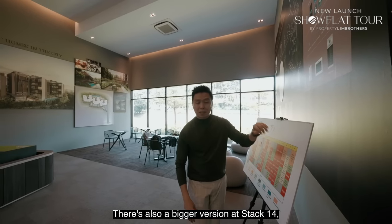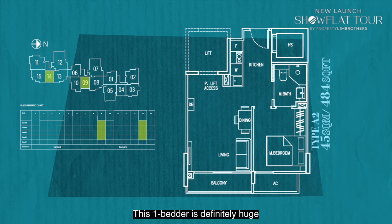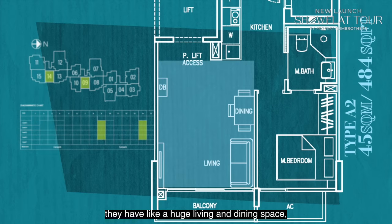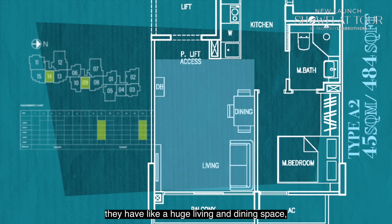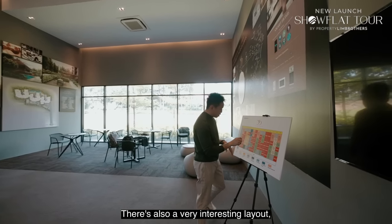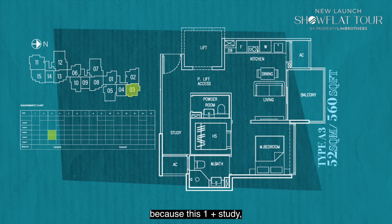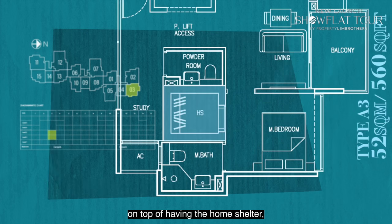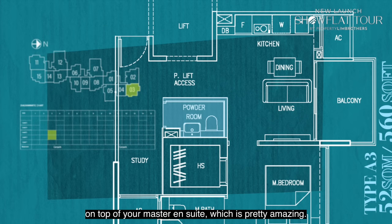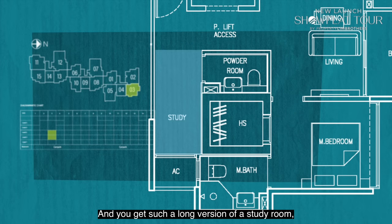There's also a bigger version at stack 14, which is 484 square feet — a huge 1-bedroom with a large living and dining space, plus enclosed kitchen. There's also an interesting 560 square foot 1-plus-study layout which, on top of having the home shelter and private lift, gives you an add-on powder room on top of your master ensuite, plus a long study room that can effectively become an additional bedroom.